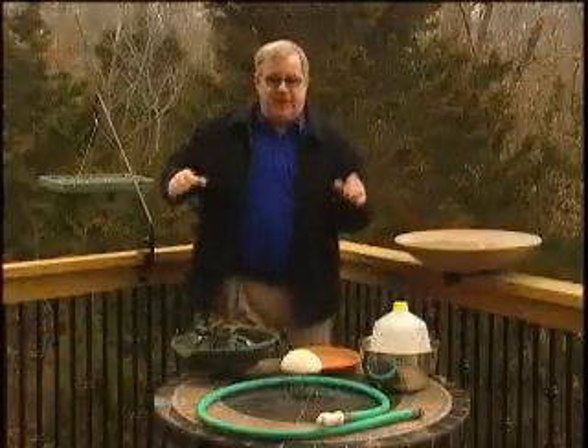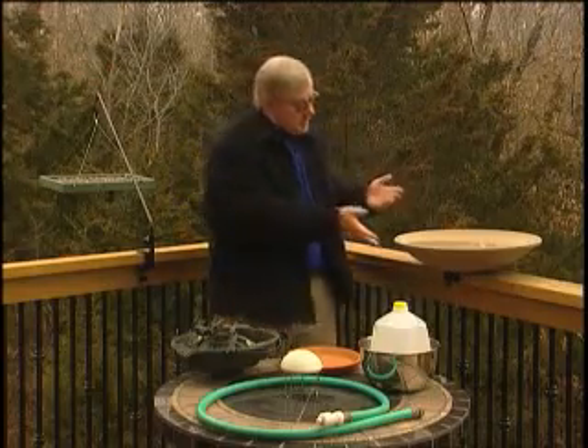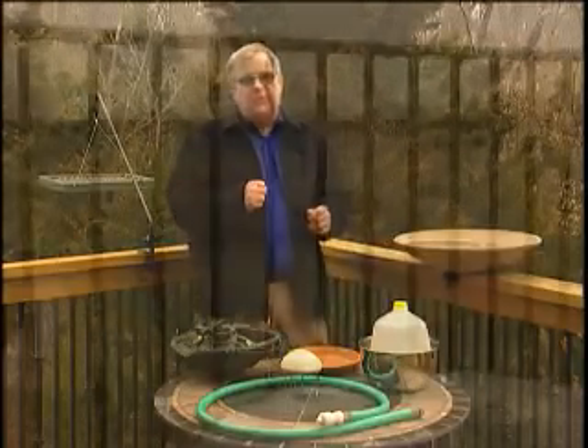It allows them to fluff out their feathers and capture air to act as a warm barrier around their body. Keep a heated birdbath like this one out in the winter, and lots of birds will use it.